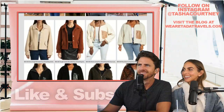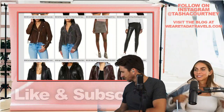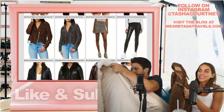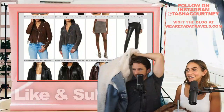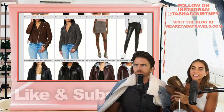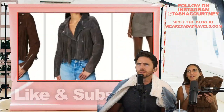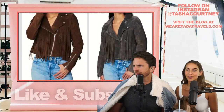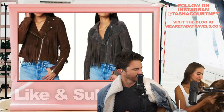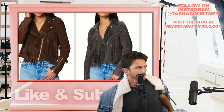I ended up getting three items from the Nordstrom Anniversary Sale. One of which is this beautiful suede jacket — that one is already sold out, but I didn't want you guys to miss out, so I went ahead and linked a similar jacket. It's got fringe. Unfortunately the fringe one is not on sale, but I didn't want you guys to miss out if you were really looking for a suede jacket.